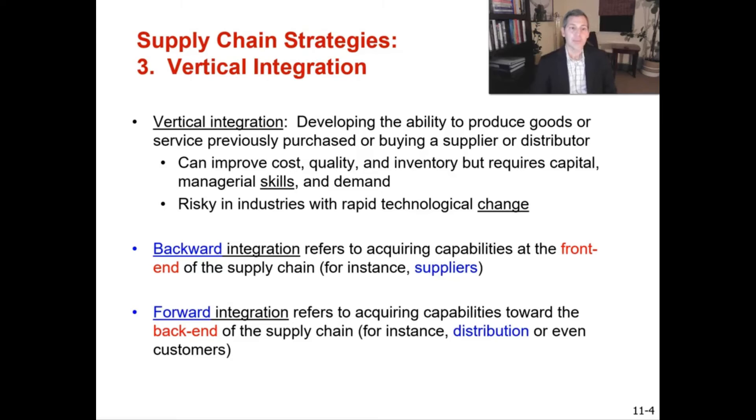The next supply chain strategy is vertical integration. This is really something done only at major organizations with a lot of purchasing power, generally when products don't change much. Vertical integration means developing the ability to produce goods or services previously purchased, or buying a supplier, distributor, or even a customer. It can improve cost, quality, and inventory, but requires significant capital, managerial skills, and demand.